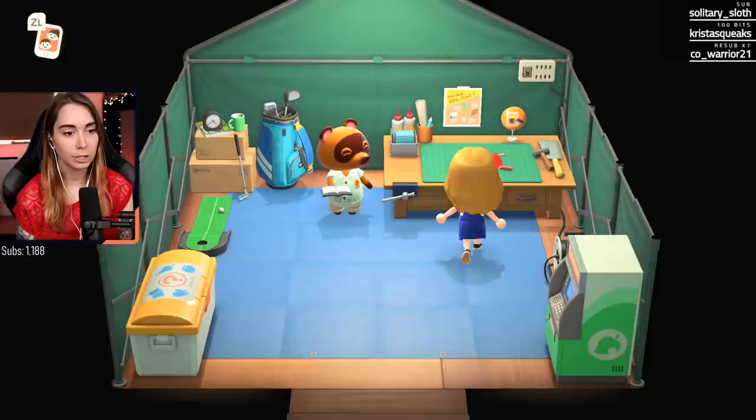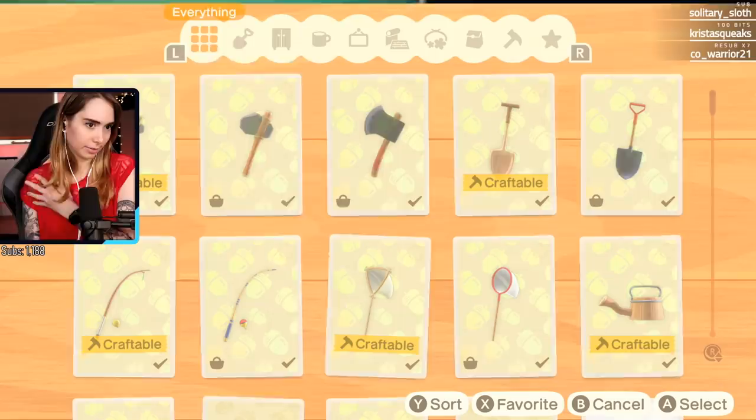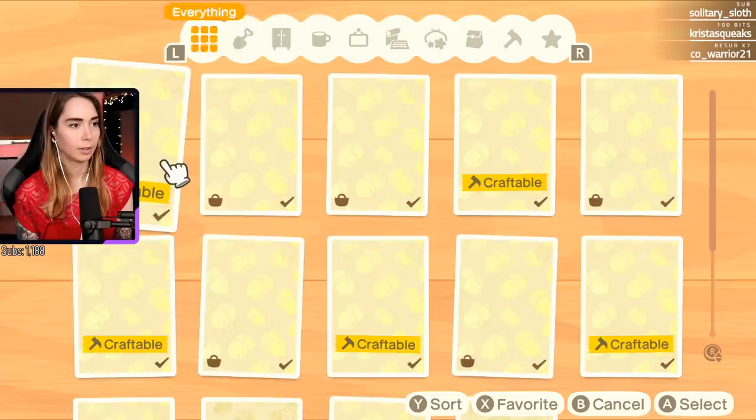The Switch Lite has a smaller screen - oh yeah, talking about the Switches. The Lite is cheaper but you can't use it docked so you can't play it on your TV. So it kind of depends on how you wanna play - if you wanna play on TV then you have to save up a little bit more.